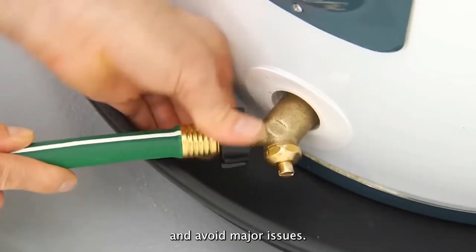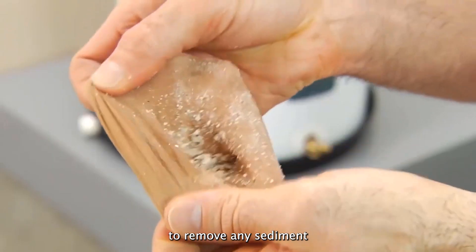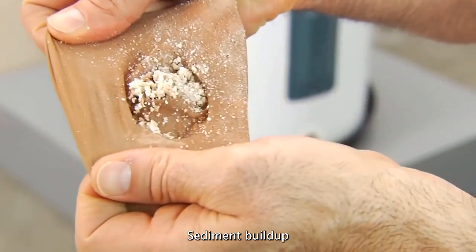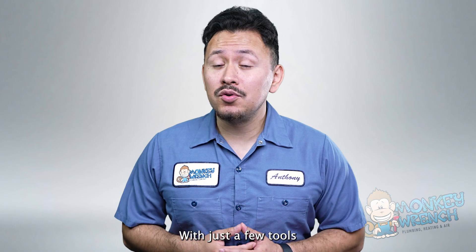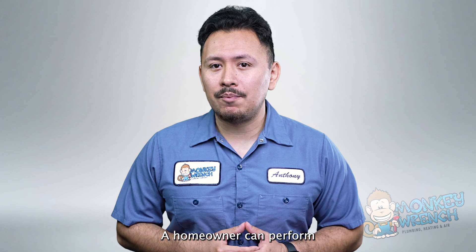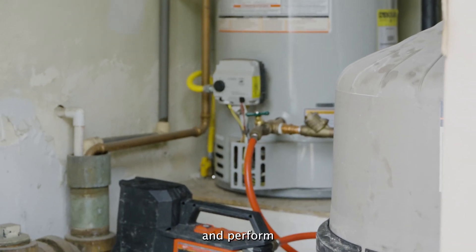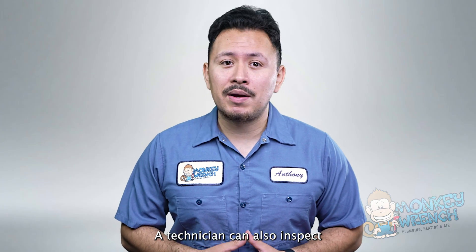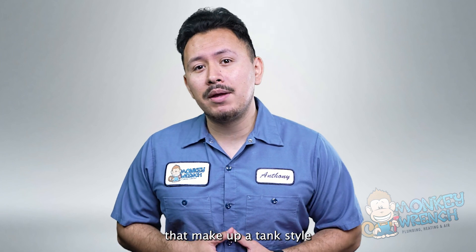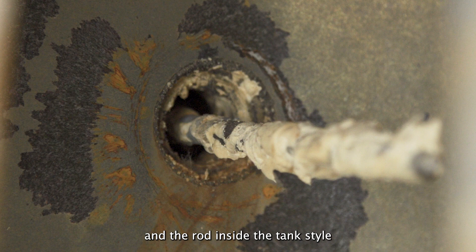Maintaining a tank-style water heater is not only low cost but simple to do as well. All water heaters require routine maintenance to ensure they operate properly and avoid major issues. Conventional water heaters require an annual flush to remove any sediment buildup. Sediment buildup can cause early failure and loss of water flow rate in any water heater. With just a few tools and a bucket, a homeowner can perform the water heater flush on their own, or it may be easier to have a technician come in, perform the flush, and complete a full water heater inspection. A technician can also inspect the conditions of different parts, such as the pressure relief valves and the rod inside the tank.